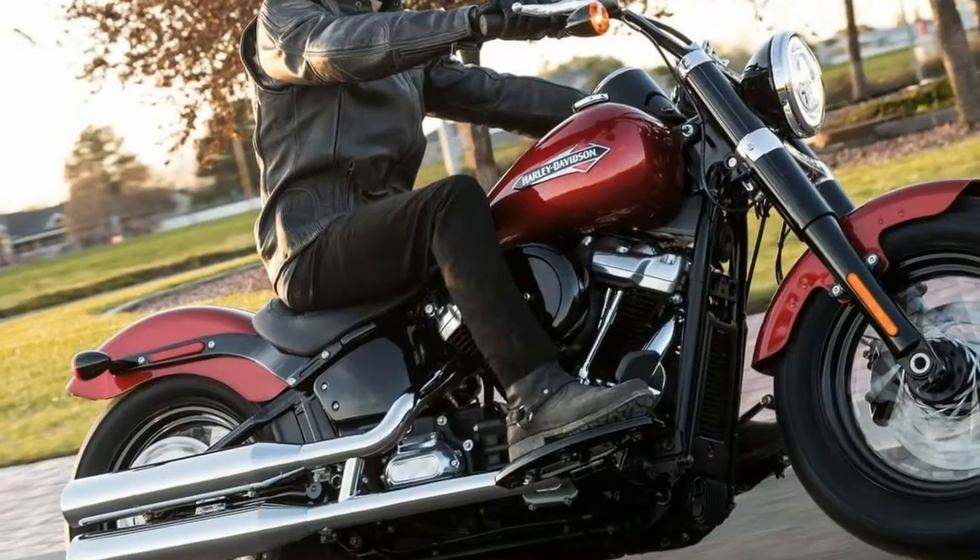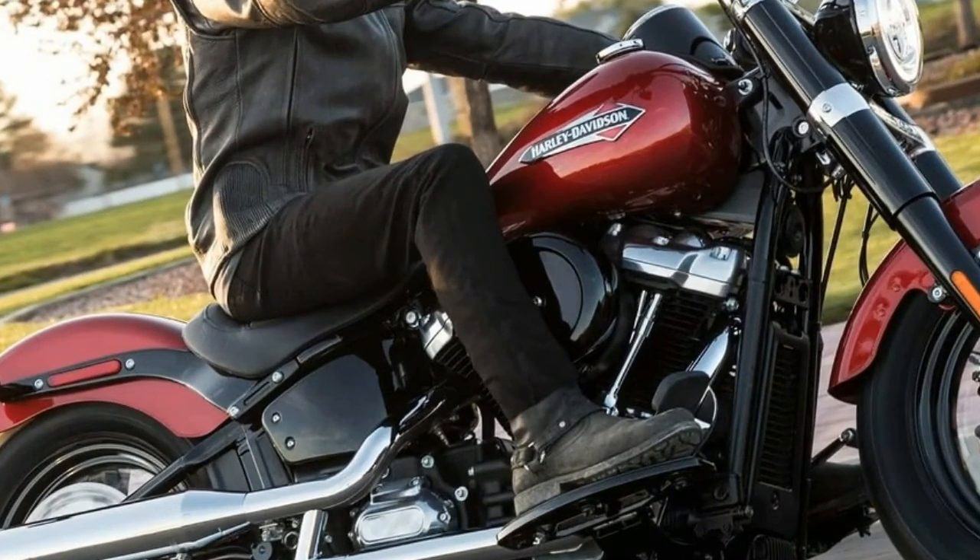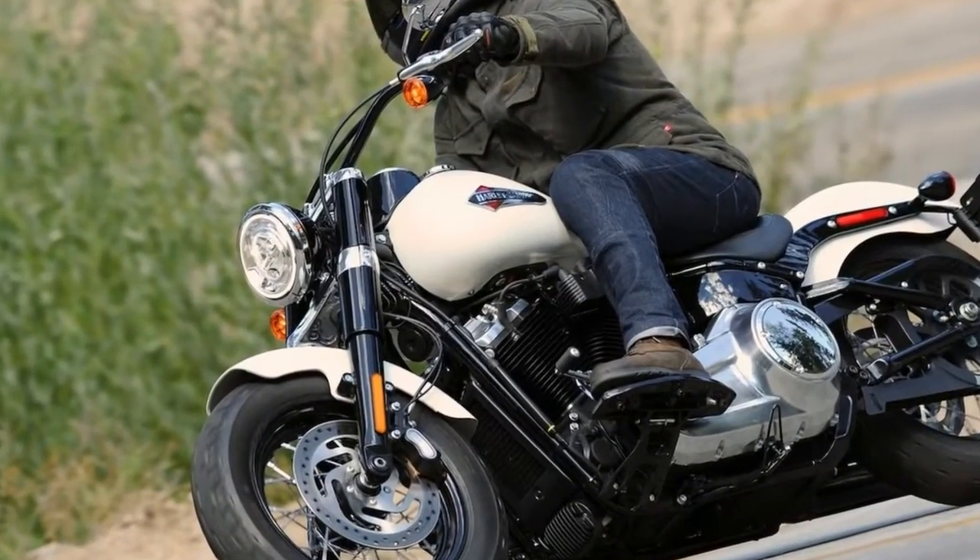Plus, the classic Harley tank badge solidifies the Slim's retro mojo. In all, Harley designers have done a commendable job paying homage to the bobbers that inspired it.